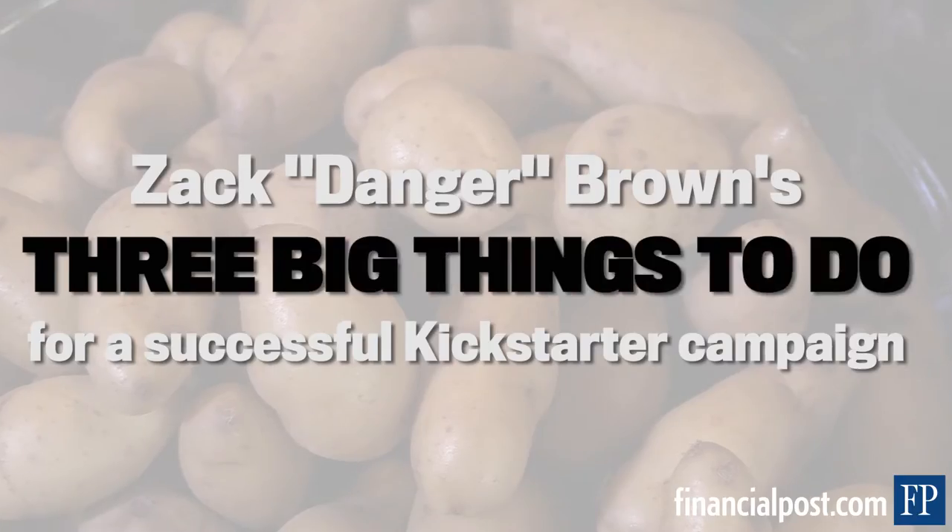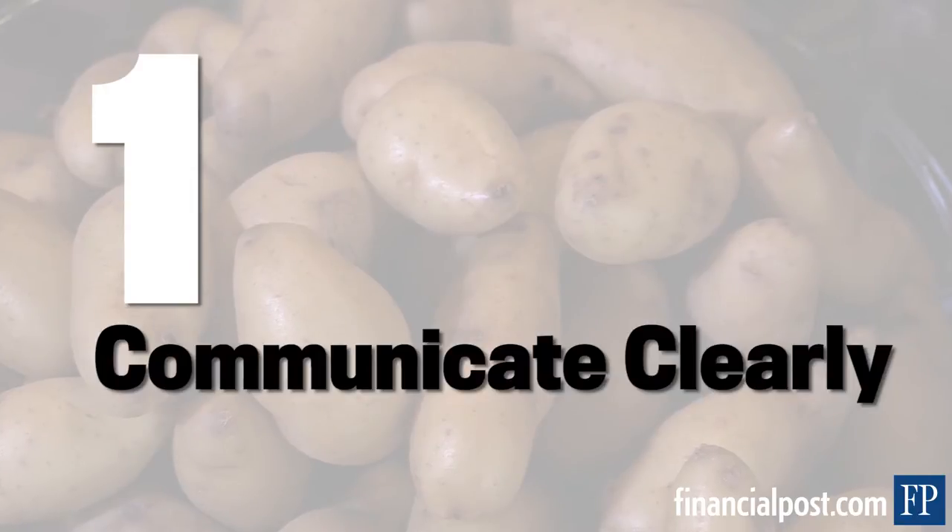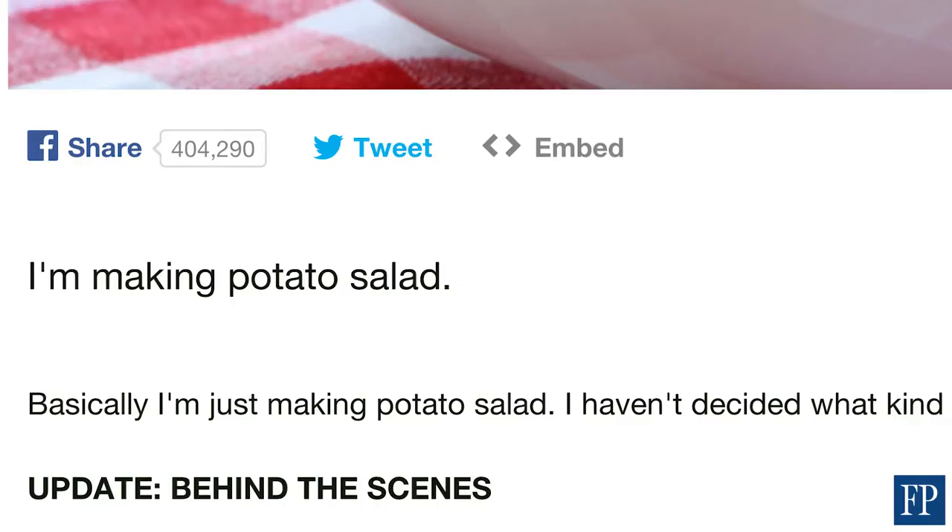So if I had to give advice on how to run a successful Kickstarter, I can think of three big things to do. One is to communicate clearly. If you're making potato salad, say I'm making potato salad. Just find a way to communicate your idea easily and clearly.